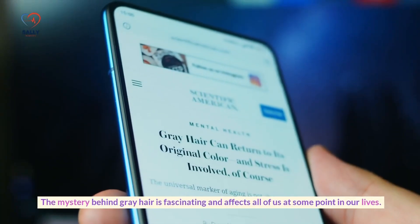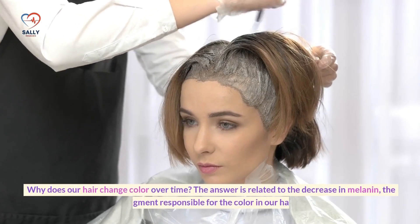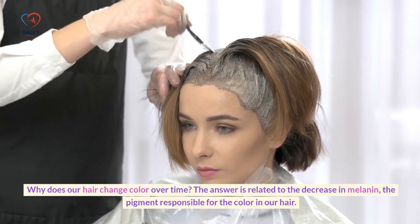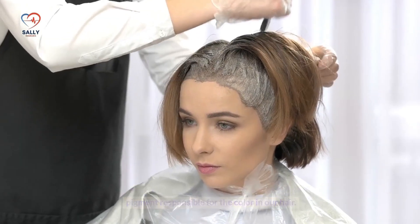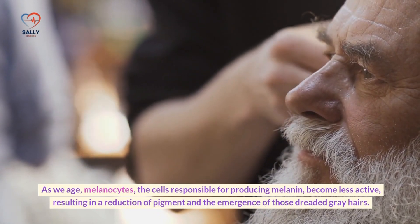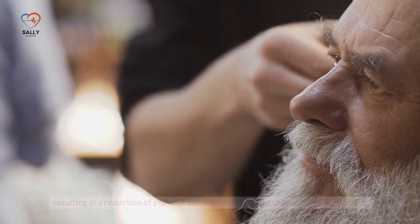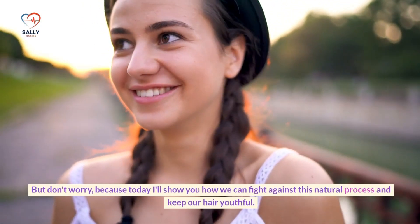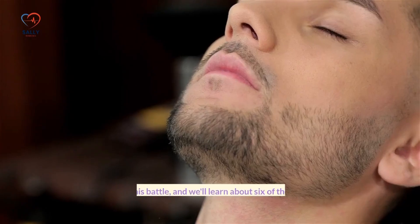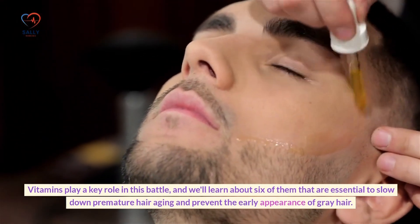The mystery behind gray hair is fascinating and affects all of us at some point in our lives. Why does our hair change color over time? The answer is related to the decrease in melanin, the pigment responsible for the color in our hair. As we age, melanocytes — the cells responsible for producing melanin — become less active, resulting in a reduction of pigment and the emergence of those dreaded gray hairs. Today, we'll show you how to fight against this natural process and keep your hair youthful by learning about 6 vitamins essential to slow down premature hair aging.